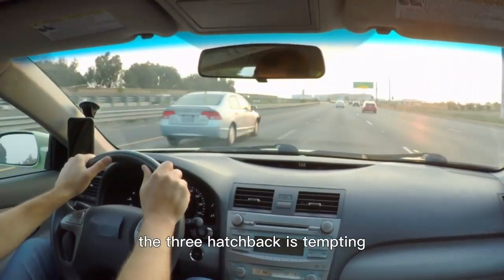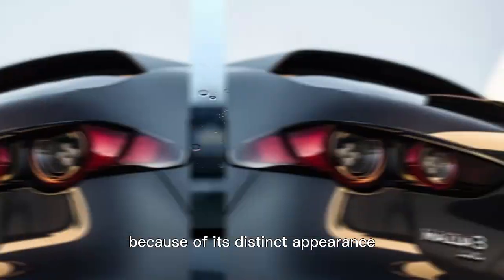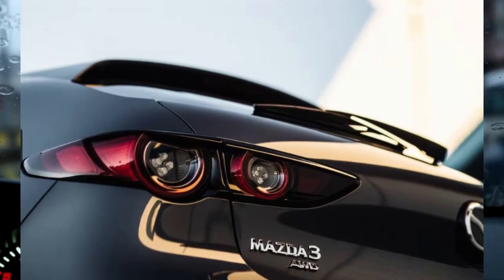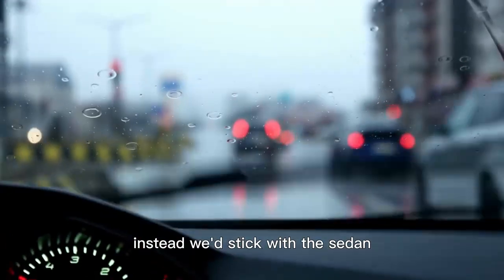The 3 hatchback is tempting because of its distinct appearance, but the hatch's bulbous backside compromises visibility. Instead, we'd stick with the sedan.